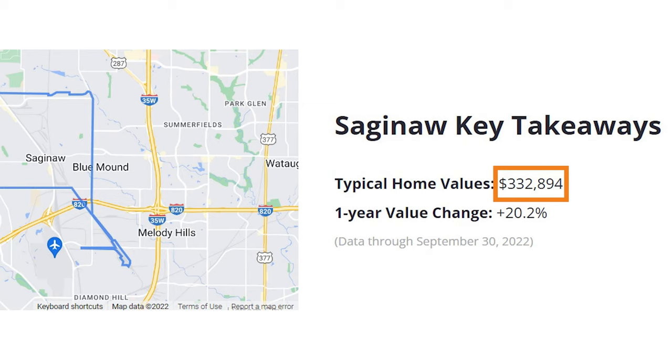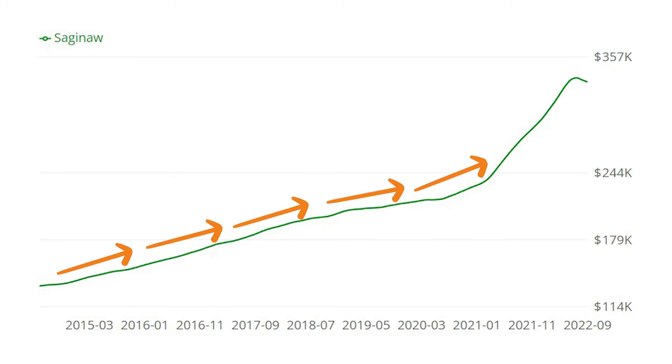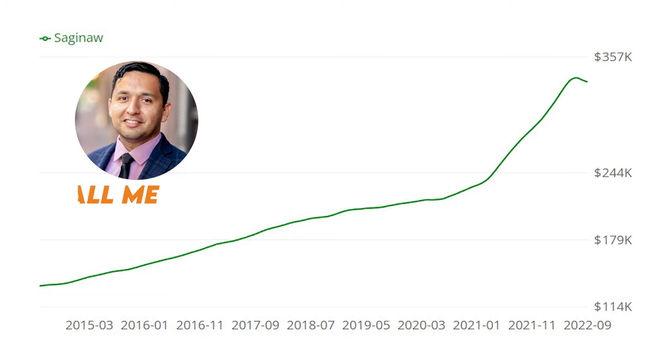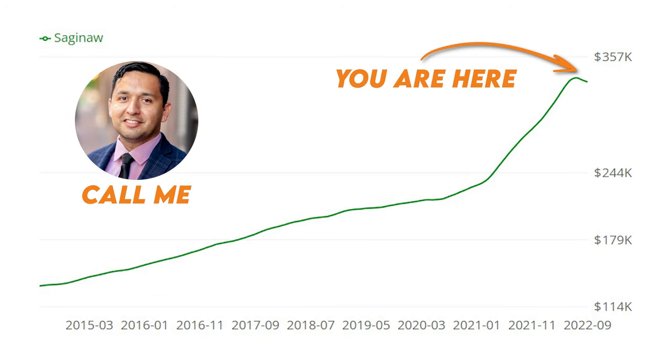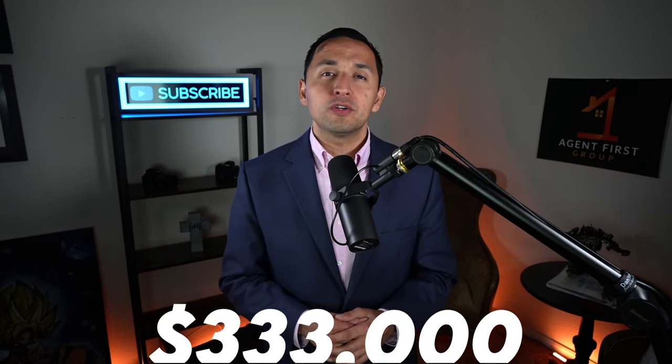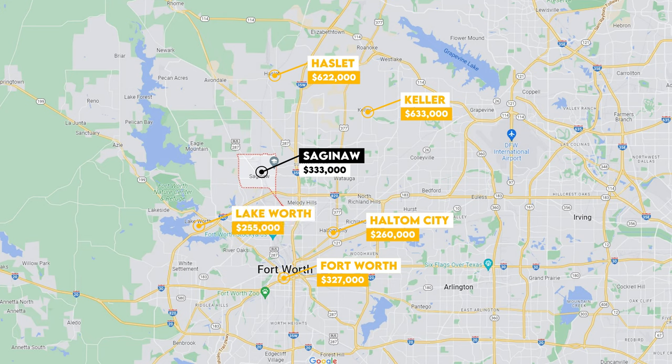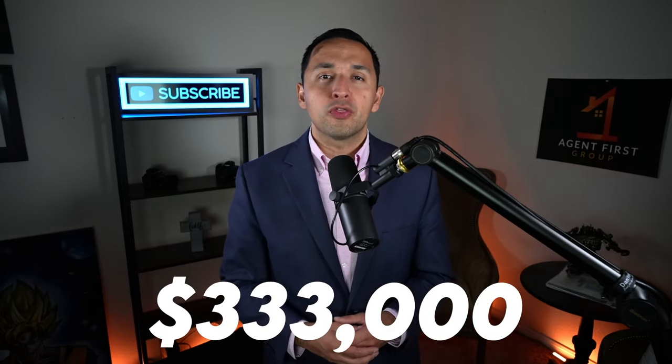The median home value in Saginaw is $332,894, which is a 20.2% rise over the past year. If you've been waiting on the sidelines for home prices to come down, you might soon get your wish. Comparing Saginaw's $333,000 median to surrounding cities: Haslett is $622,000, Keller is $633,000, Fort Worth is $327,000, Haltom City is $260,000, and Lake Worth is $255,000. Saginaw's median home value sits right towards the middle compared to surrounding cities.